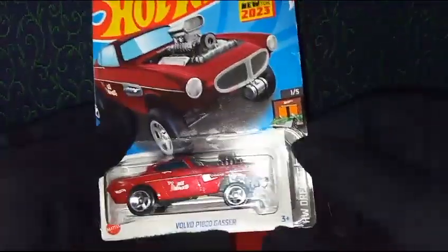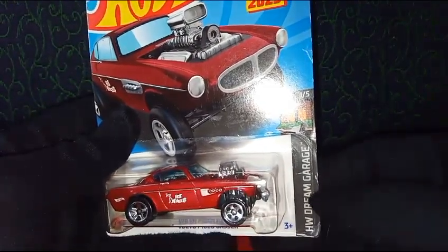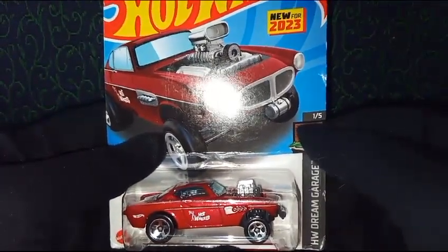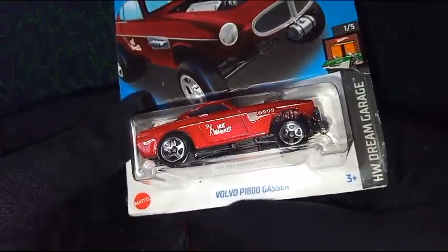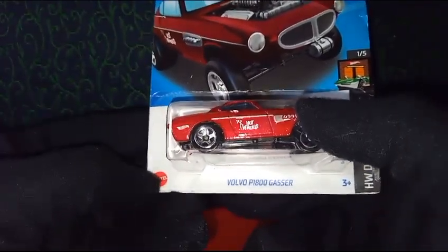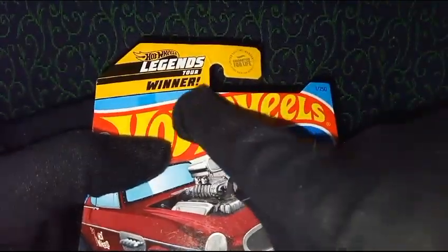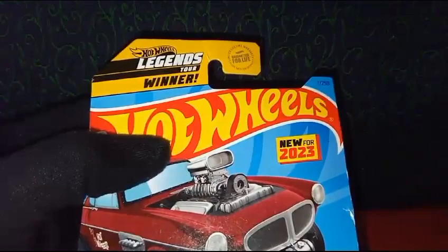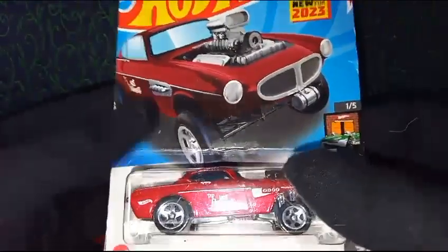It says 'New for 2023.' We have the Hot Wheels logo and the segment text showing this is from the HW Dream Garage. This is car one out of five vehicles in the series, with the name at the bottom of the package as it appears on the mainline series. We also have the Mattel logo on the left. I want to highlight that this package is a Legends Tour winner — you can see the yellow segment that says 'Legend Tour' and 'Guaranteed for Life,' which means this is the international package from the US.